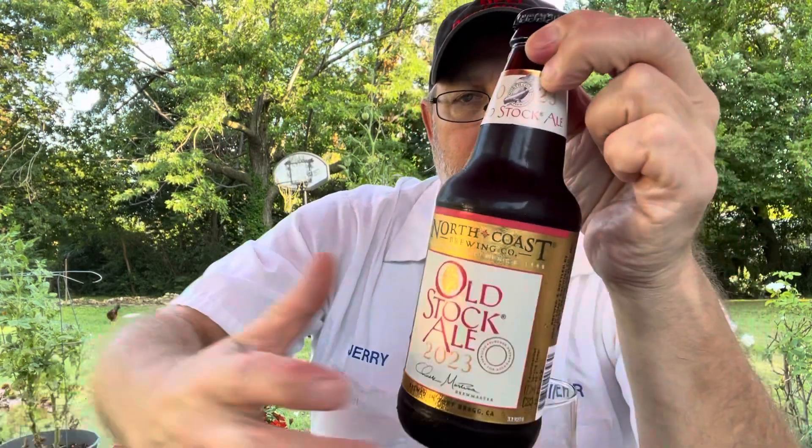Hello, I'm Jerry Ford, the Beer Review Guy. I'm going to do a revisit of this beer here. It's North Coast Brewing Company, independent since 1988. Old Stock Ale, 2023.